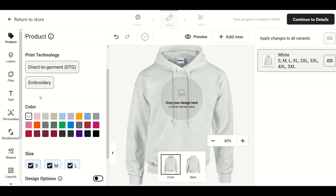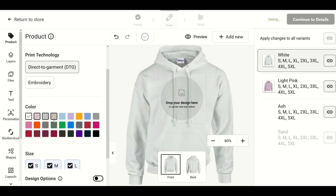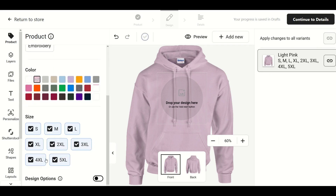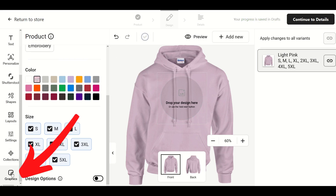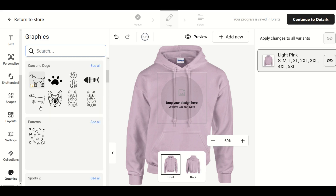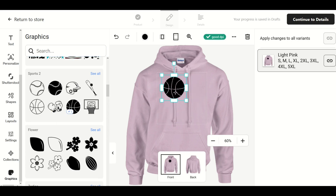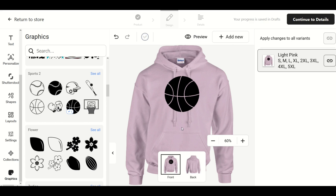That brings us into the hoodie editor where we can select our color. You'll see colors listed on the right-hand side, and if you don't like certain colors you can simply uncheck them. I'm going to have just a pink hoodie to start, and then I can set my sizes below. Now to add a graphic, you can drop a design right in or go to the Graphics menu at the bottom. I'm going to click Graphics, browse the options, and click on a basketball. The basketball now appears and I can make it larger. I'd like to add a personalized name inside the graphic area so customers can put their own name there.